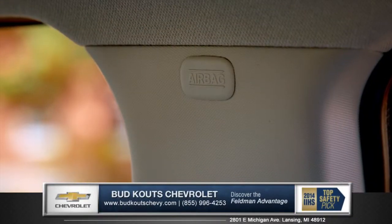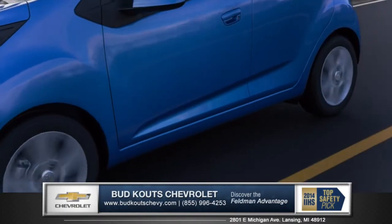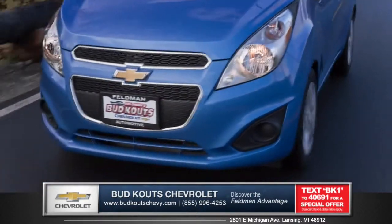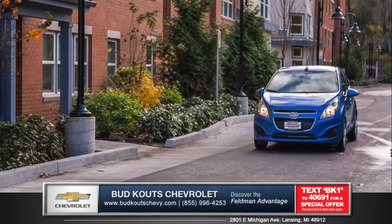Ten standard airbags line the cabin, along with a great combination of safety and technology, with features like StabiliTrak Electronic Stability Control System with incorporated Anti-lock Brake System. The Spark was also named an IIHS top safety pick.